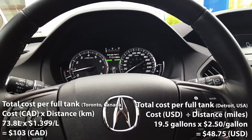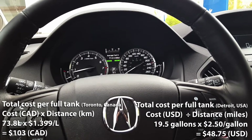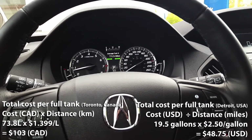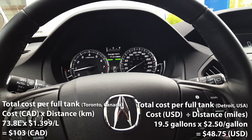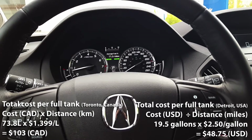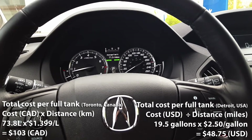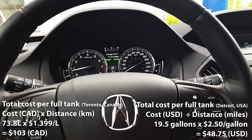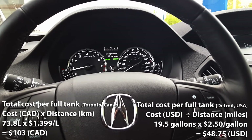Now let's do it for Detroit, USA. In Detroit the fuel price is $2.50 at the time of this recording. So we'll take $2.50 and multiply that by the MDX's fuel capacity of 19.5 gallons. That gives us a total of $48.75 US — so a full tank of fuel in Detroit, USA will cost you $48.75.